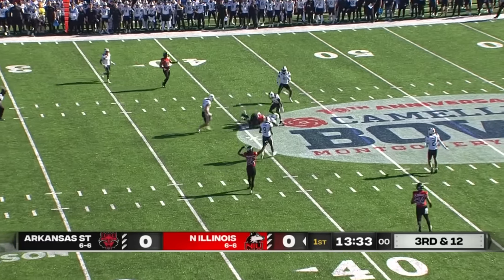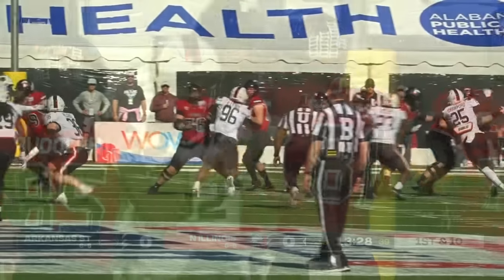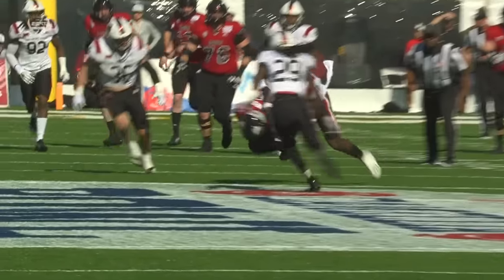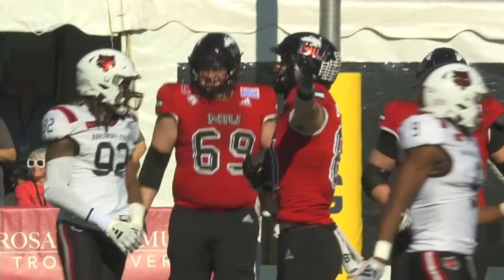Lombardi over the top — they've got the first down. The catch is made at the 40 by Grayson Barnes. Arkansas State playing zone coverage, and that's Rocky Lombardi's go-to target in zone coverage.